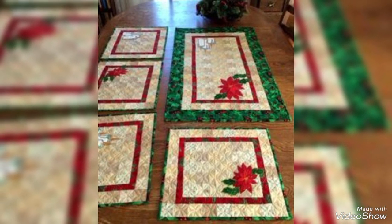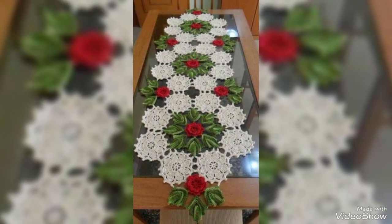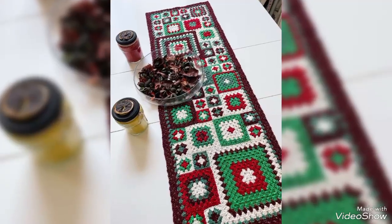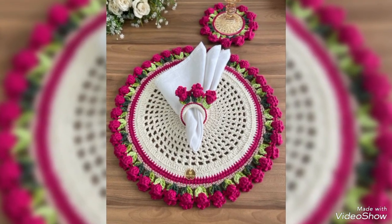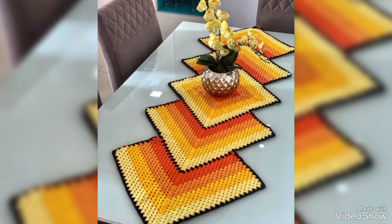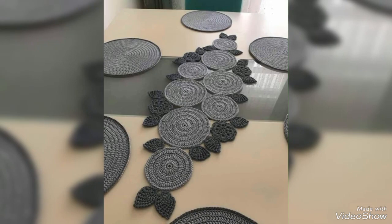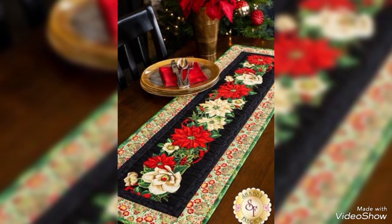Hi guys, welcome back to my YouTube channel, Costi Crocheting. I hope you all guys will be fine. Here we dive into the mesmerizing world of crochet creativity. We have something exciting to share with you — crochet designs that will inspire your next project. Let's jump right into the colorful and cozy world of crochet design. Are you ready to embark on an exciting journey with us? Let's begin the journey in today's video.